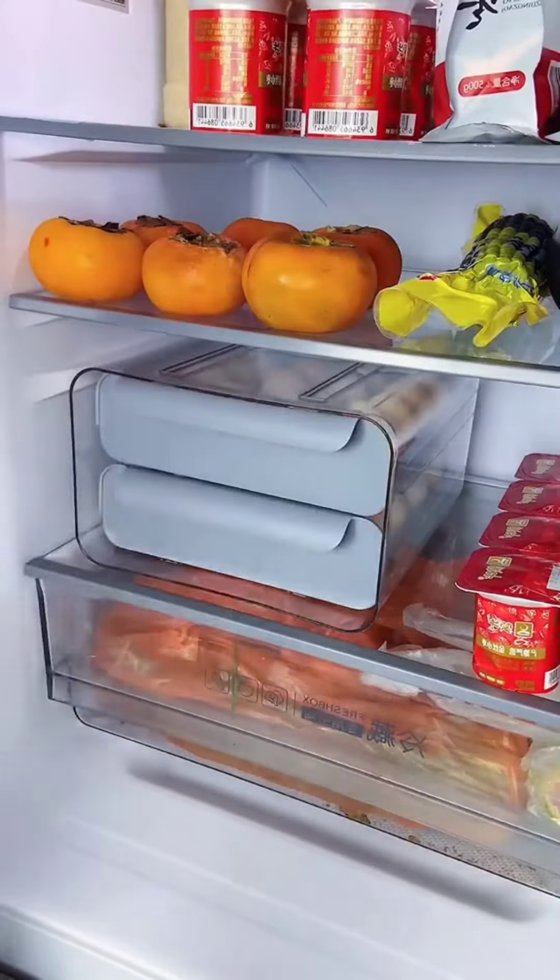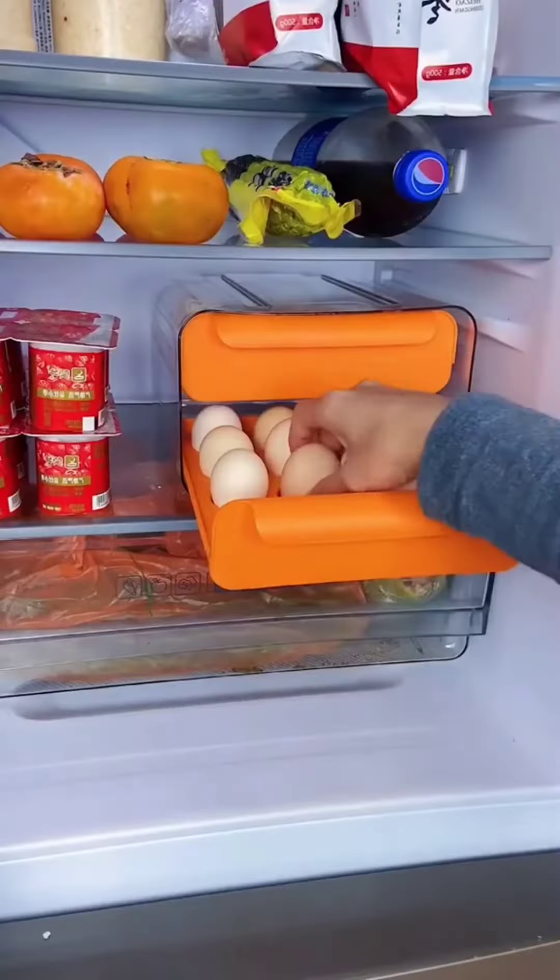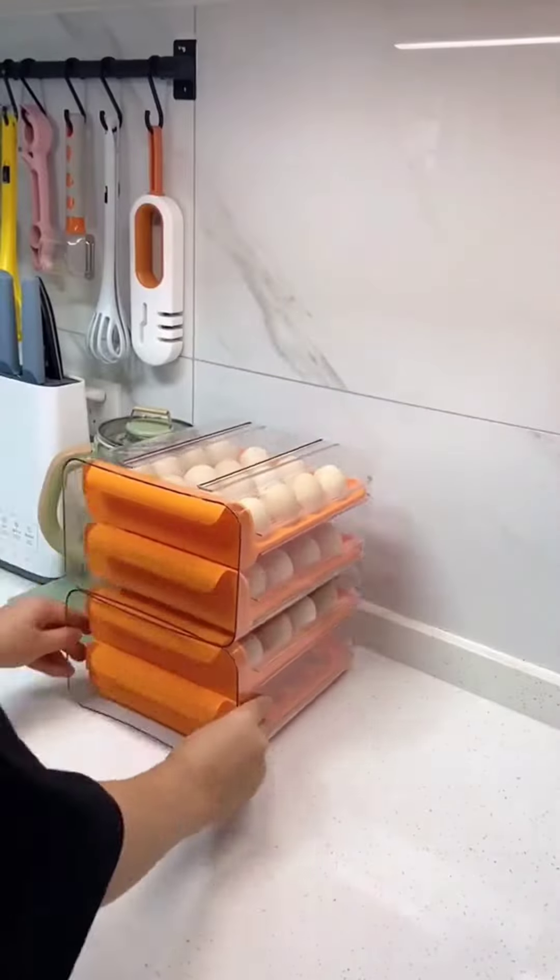My fave Amazon find: this acrylic egg holder for the fridge is so much better than the ones they come in. You can stack stuff on top and it just looks better.